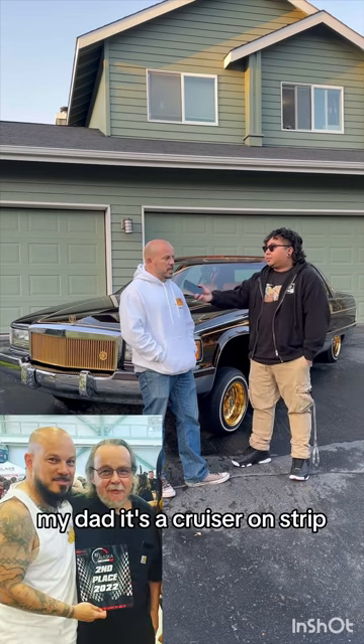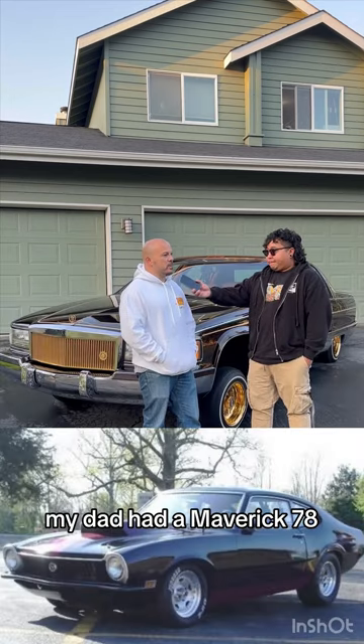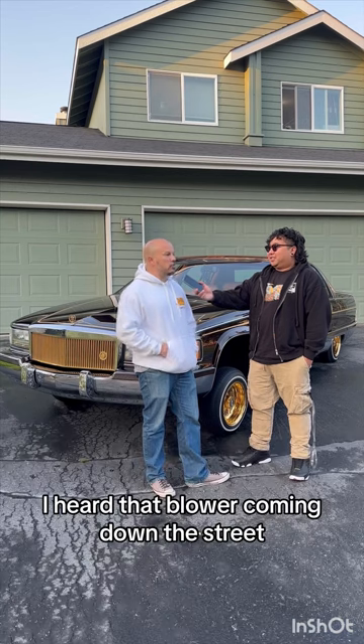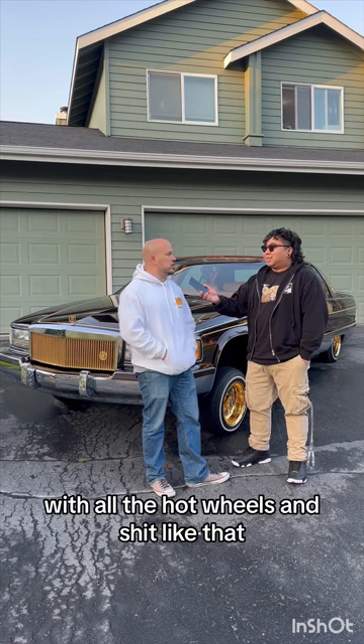What got you into cars in the first place? My dad — to cruise around the Strip. I grew up around the muscle scene. My dad had a '78 Maverick with a 302 and a blower in it. I heard that blower coming down the street, I had to get my ass home. I was that kid with all the Hot Wheels and stuff like that.